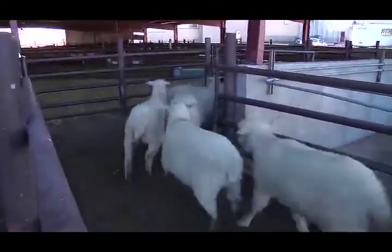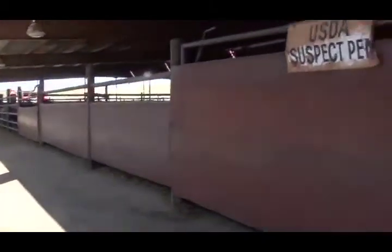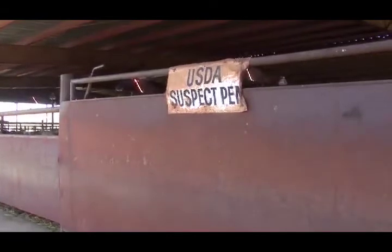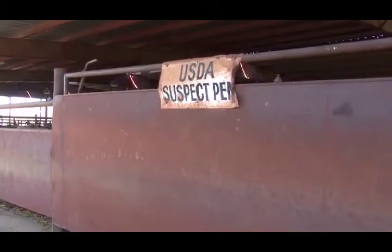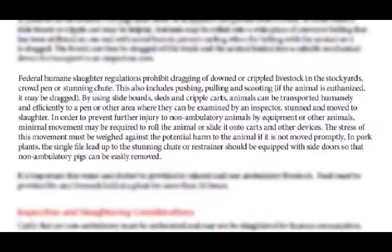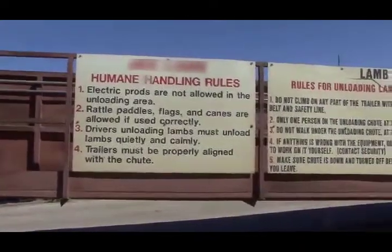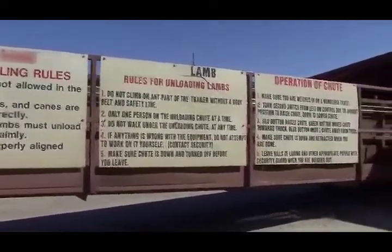Animals that appeared fit for transport at loading may develop problems during transit that require attention at the receiving facility. Non-ambulatory animals, animals with injuries, or those experiencing heat stress need to be handled appropriately by trained personnel. Facilities should have tools such as sleds available to humanely unload affected animals and move them into the suspect pen for evaluation by USDA. Facilities should also have in place policies and processes to ensure against willful acts of abuse by all handlers.